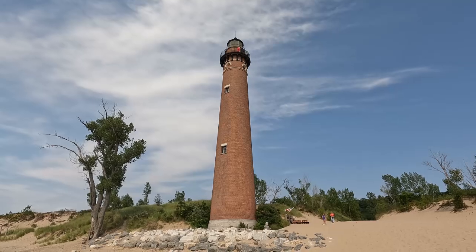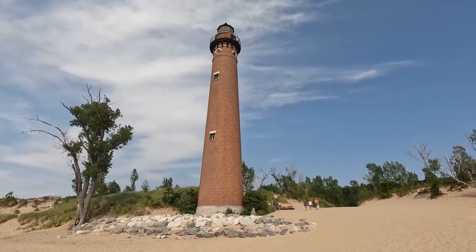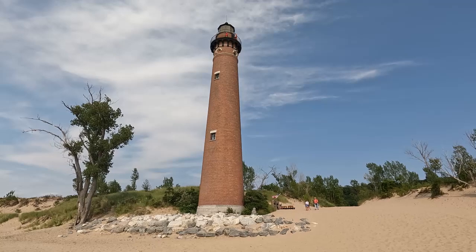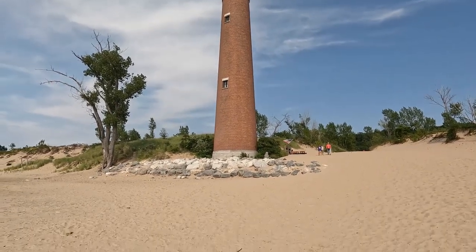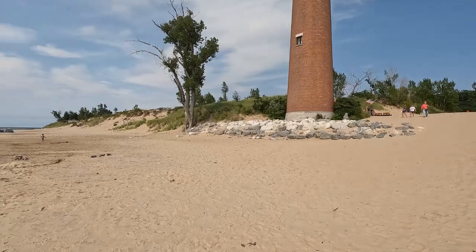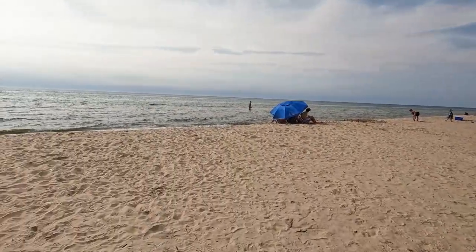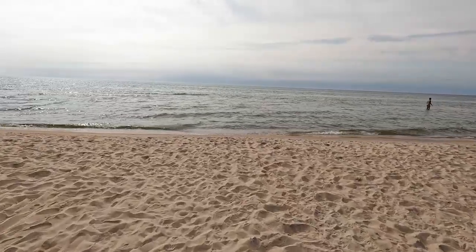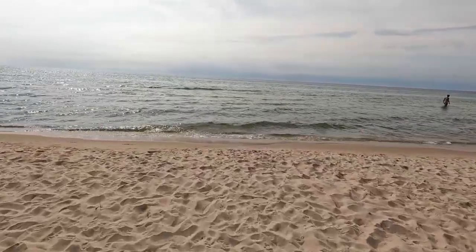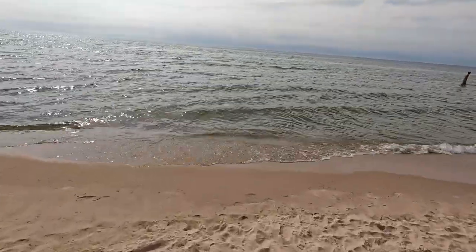Looking at the lighthouse from the beach itself, some people are at the top of the spiral. The beautiful sound of Lake Michigan crashing in on the shore here.